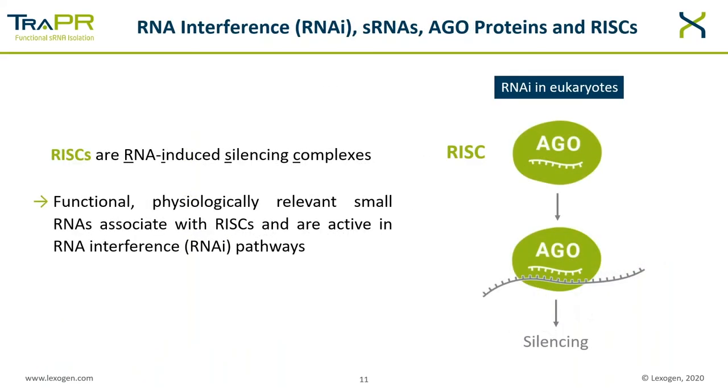RISCs are RNA-induced silencing complexes composed of a protein component — at the core of which we have Argonaute proteins of the AGO and PIWI family — and small RNA components. The small RNAs, mostly microRNAs, siRNAs, or piRNAs, guide the RISC to the respective target mRNA by complementary seed pairing. The AGO protein then silences the target mRNA mostly by cleavage of the message, but also through other mechanisms like transcriptional and translational silencing. This whole process is referred to as RNA interference, and it is a fundamental process of gene regulation in eukaryotic organisms. Functional, physiologically relevant small RNAs associate with RISCs and are active in the RNA interference pathway.